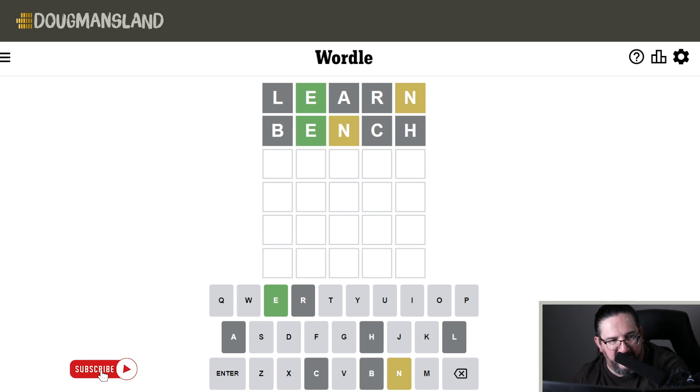BENCH gets me — well, now we know another place the N is not. So we have two places the N can live: the first or the fourth spot. If I had to guess, I would probably put the N in the fourth spot.